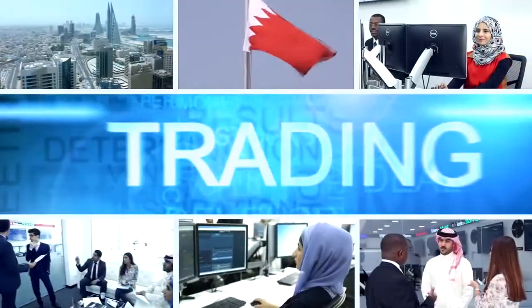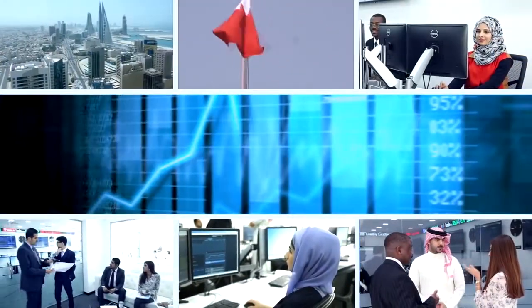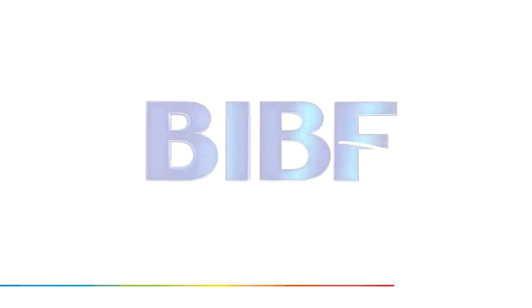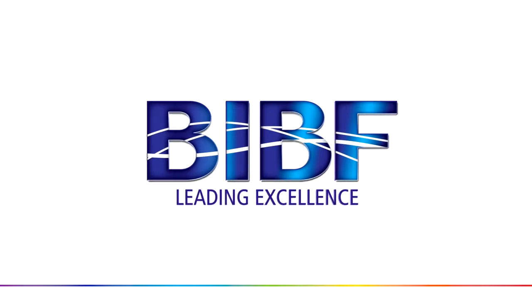This provides tremendous value for educational tourism for the Kingdom, identifying the BIBF and Bahrain as the leading providers of thought leadership and cutting-edge technology-enabled education and training.